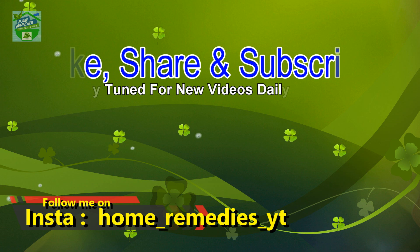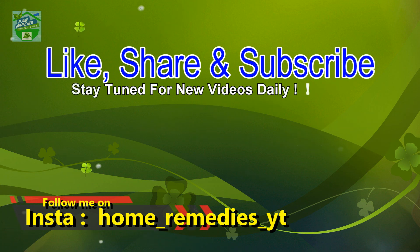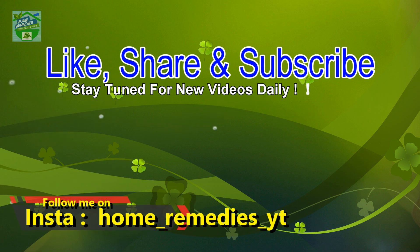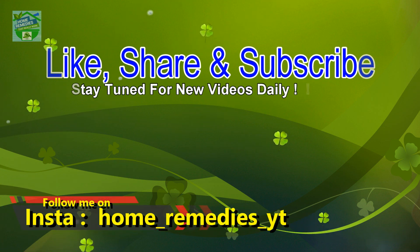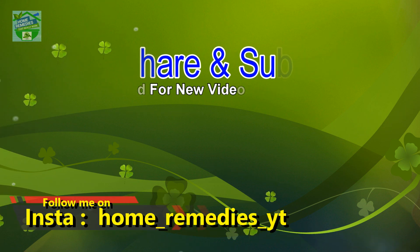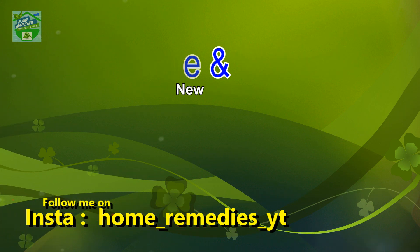If you liked the video and found it informative and helpful, click the like button and subscribe to my channel for new videos daily. Don't forget to press the bell icon to be notified whenever I publish a new video. Share on your social networks to help others benefit from it too. Thank you for watching. Goodbye.